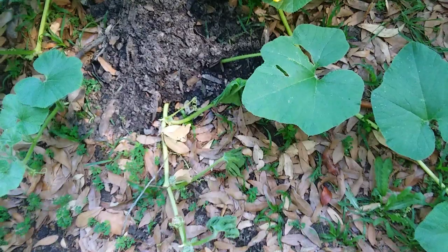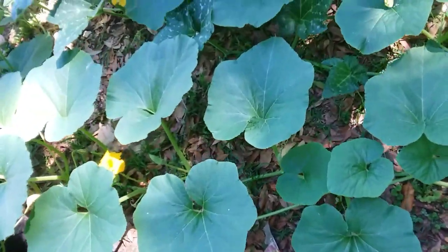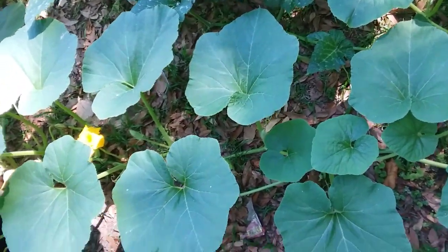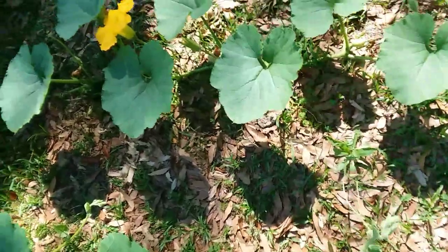That vine got broke by my neighbor's dog. I put some soil over it and it doesn't look like it's going to make it. I don't let my dog get out and run free in somebody else's yard, but I have a lot of neighbors that are not like me — they'll turn their dogs out and their dogs can go wherever they want, and they usually come over here to use the bathroom in my yard.